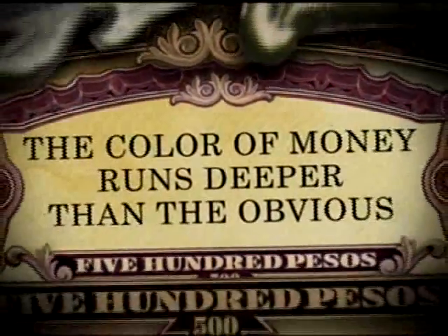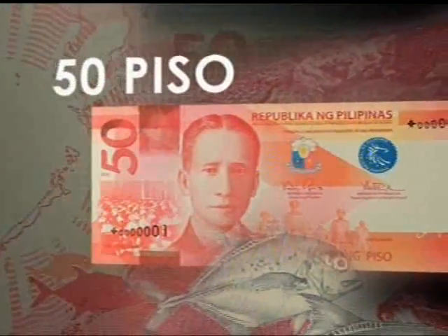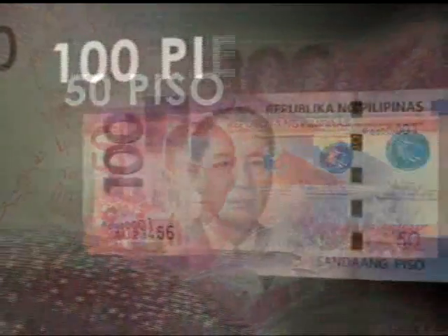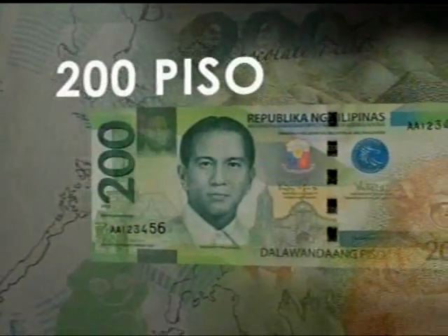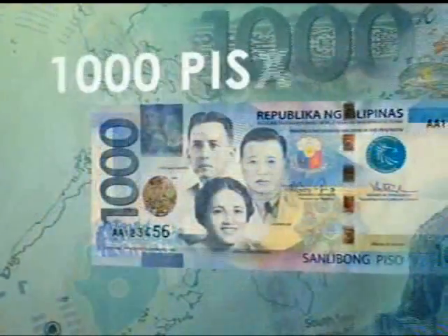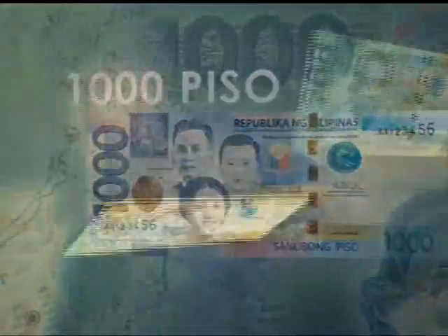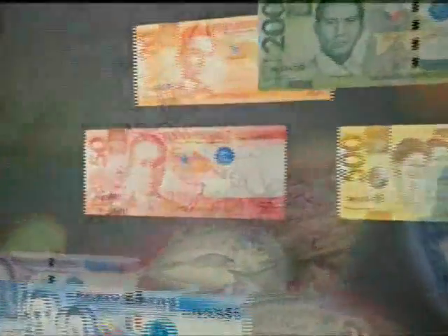The color of money runs deeper than the obvious. As we look closer, it changes into many different shades, as painted by the countless stories it has become a part of. Indeed, the color of our money is the story, the pulse of our people. And as we evolve as a people, so does the color of our money.